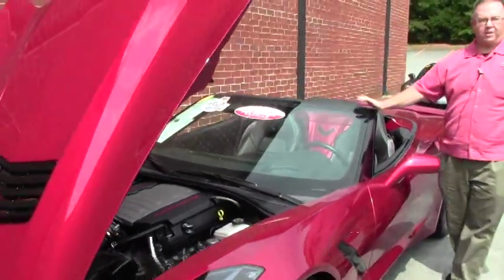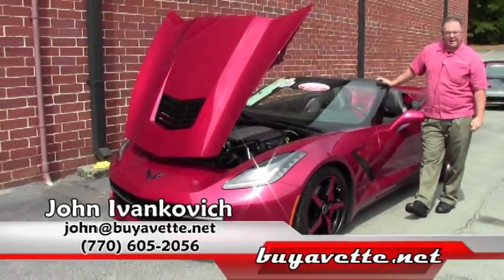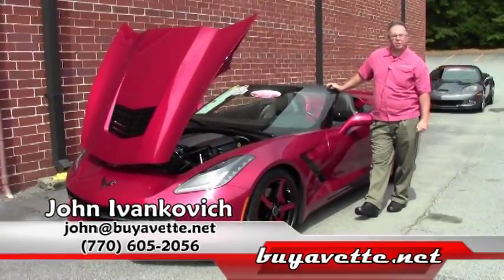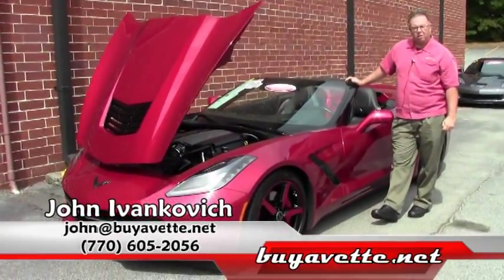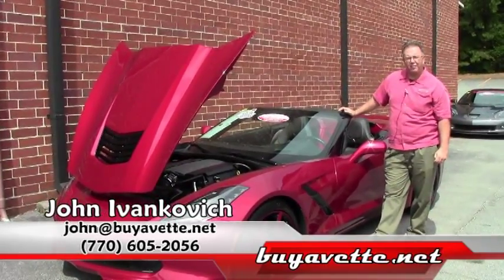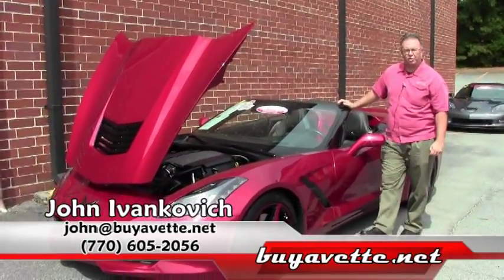Folks, give us a call. If it's not this one, the 2014s are not a hard thing for us to find. We can help you find anything you're looking for in the new generation Corvette. Give me a call at 770-605-2056, or email john@buyavette.net. We'll look forward to seeing you on the road.